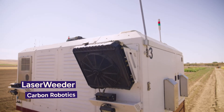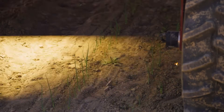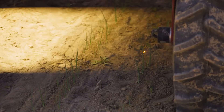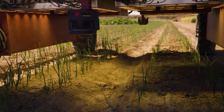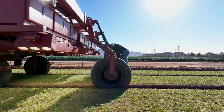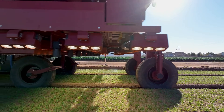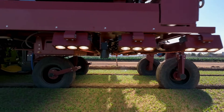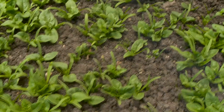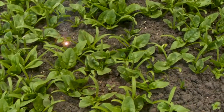Introducing the Laser Weeder by Carbon Robotics. Utilizing high-powered lasers, AI, and cameras, this advanced weeder efficiently targets and eradicates weeds in the field. The primary function of the laser weeder is to keep fields free from weeds before they have a chance to germinate or seed. This leads to cleaner fields, better crops, and ultimately higher yields. By eliminating the need for herbicides, the laser weeder not only reduces costs but also avoids potential crop damage from chemical treatments.